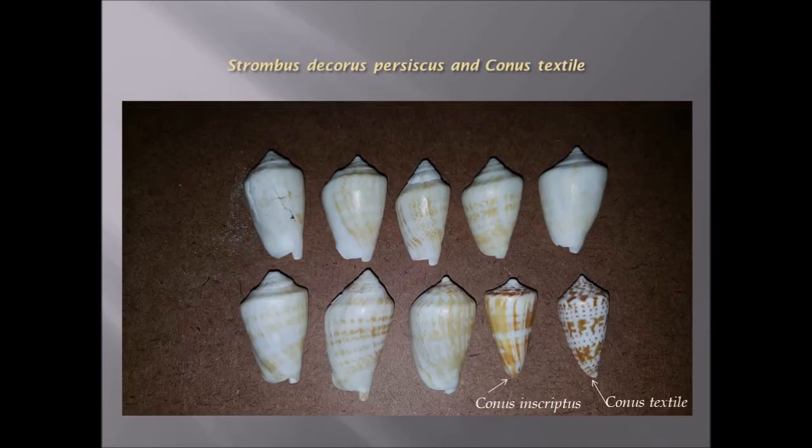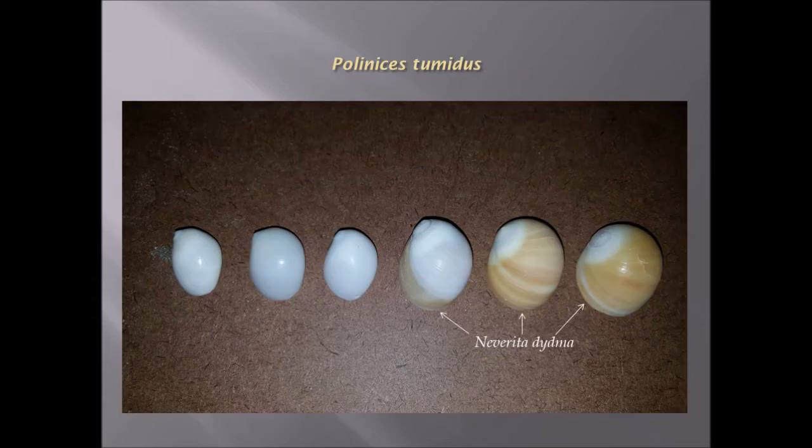Strombus decorus is a mimic of the cone textilia, which is a venomous barb or spine. This is Polynices tumidus, a moonshell as it's called, and Leverata didyma which very much resembles it.